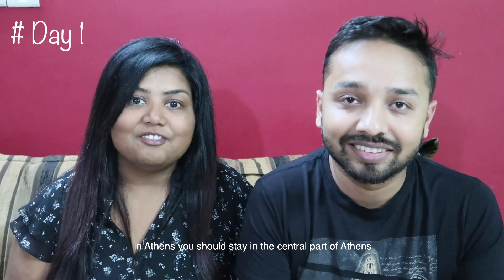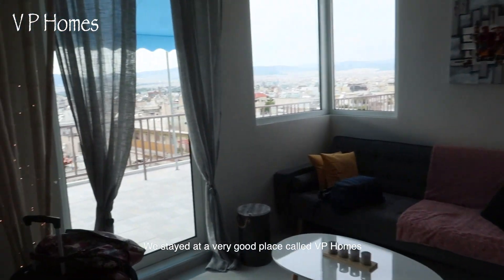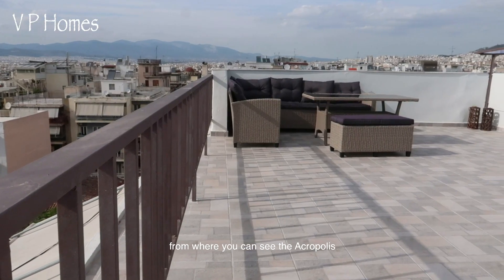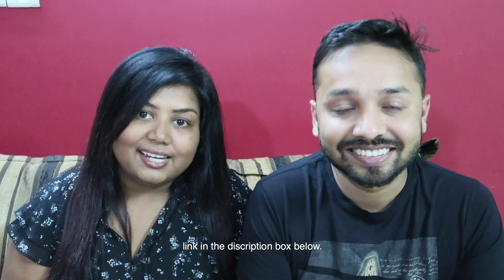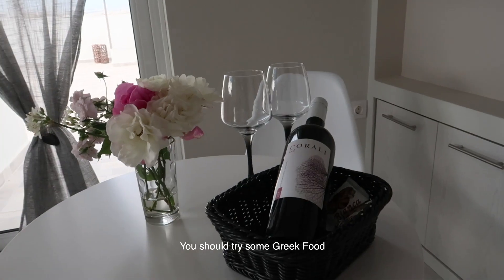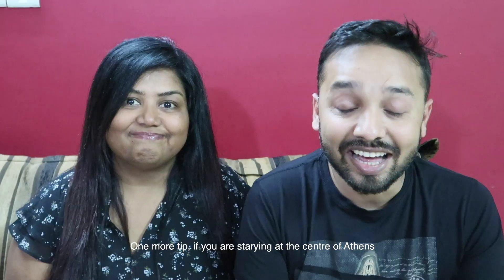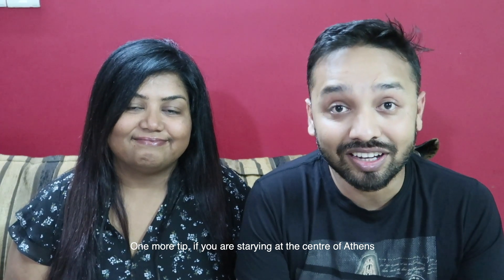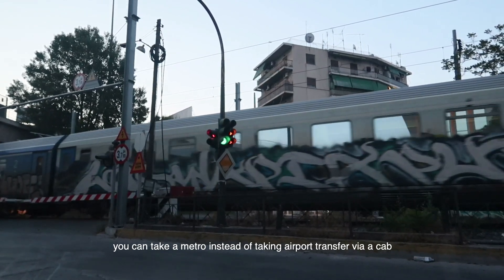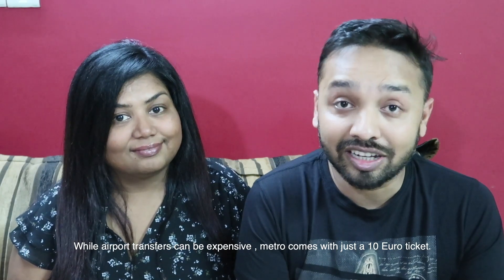In Athens, you should stay very close to the central part. We stayed at a great place called VP Homes on Neckler Street — it has an amazing terrace where you can see the Acropolis from. We'll share the link in the description box below. On day one, you should soak in the vibe of Athens, try some Greek food, and explore some street food. One tip: if you're staying at the center, you can take the metro instead of an airport cab. Airport transfers can be really expensive, while the metro is just a 10-euro ticket.